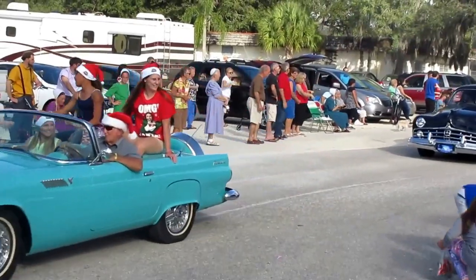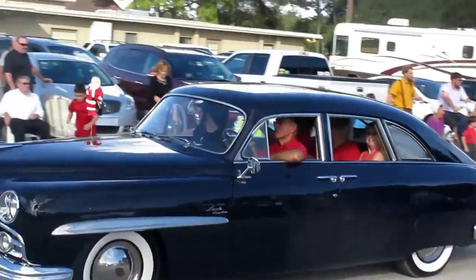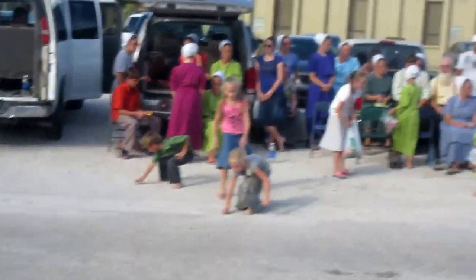An unusual turquoise color — what car is this? It's a classic Lincoln. That's a car. White wall tires too.